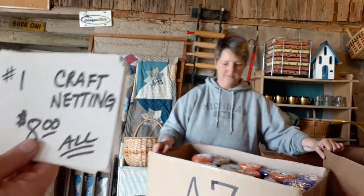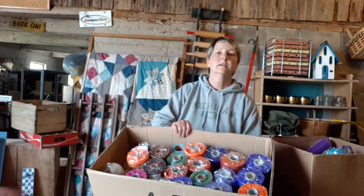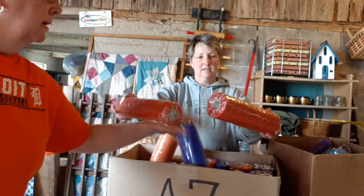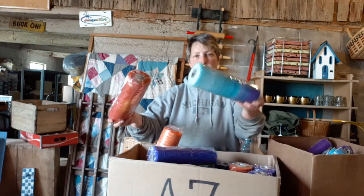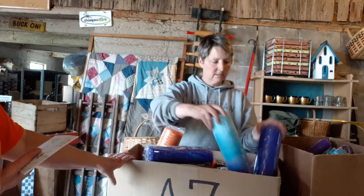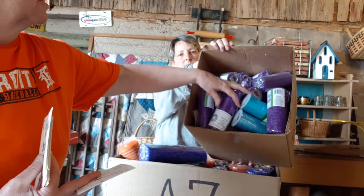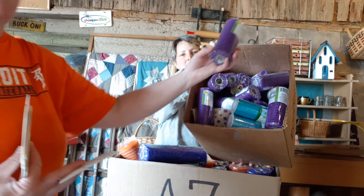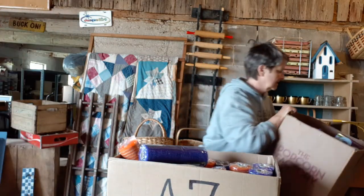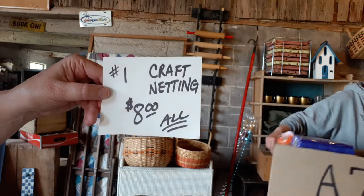Item number one: we have two boxes of craft netting, all of it for $8. This box is kind of an assortment, maybe more fall colors — oranges, purples. These are all new, wrapped in plastic. This box here has 23 rolls with the shorter rolls in it — a couple blue and a ribbon, but for the most part everything in that box is purple. There's about 40 altogether, over 60 rolls of craft netting. All of that is item number one for $8.